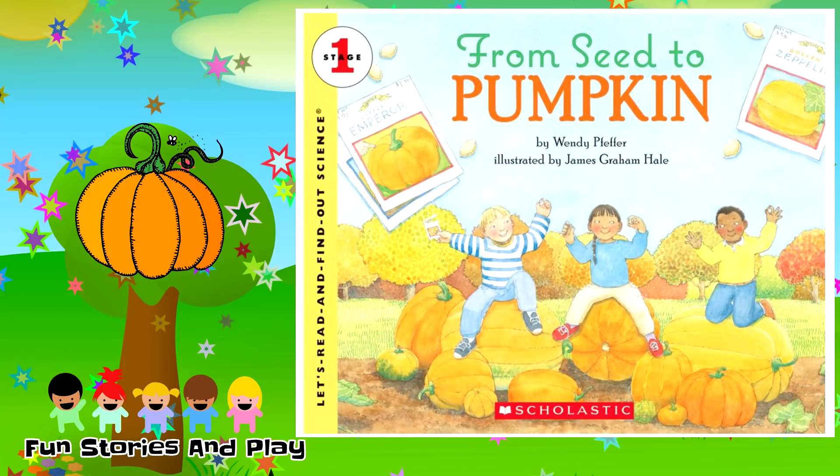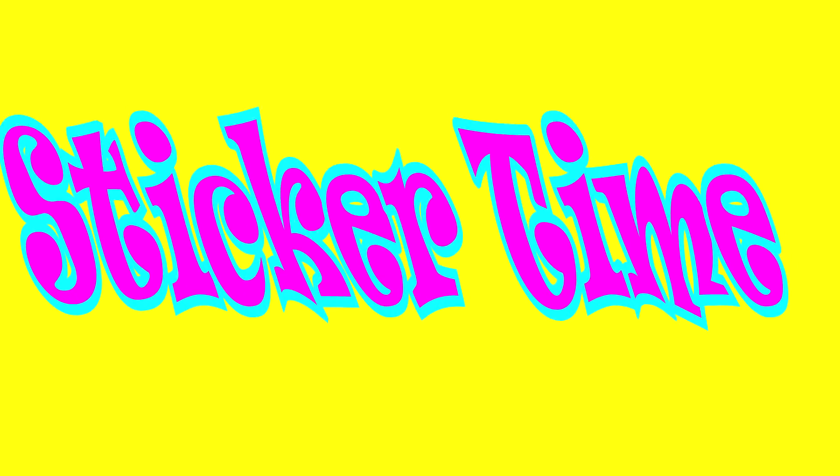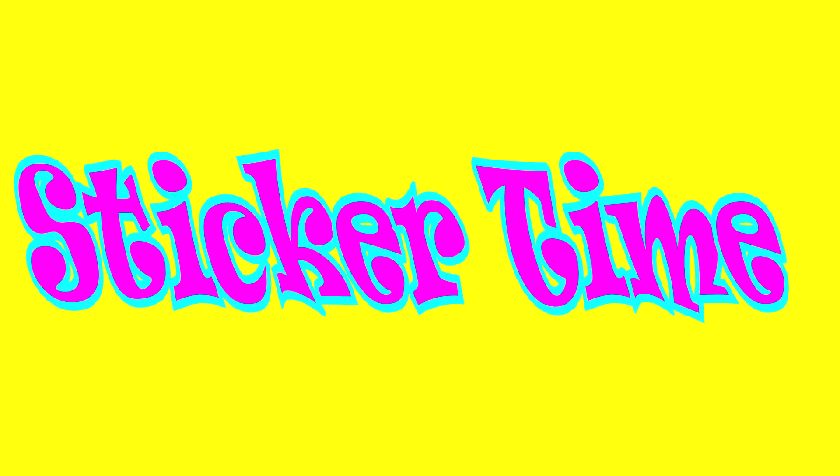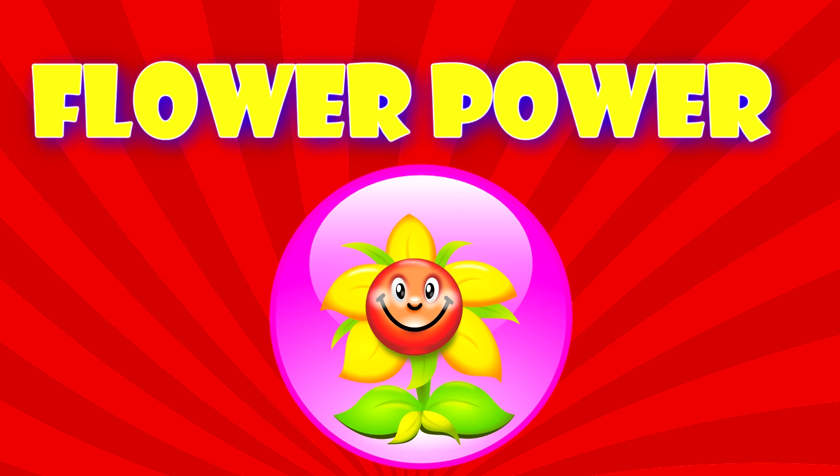And that was 'Seed to Pumpkin' by Wendy Pfeiffer. In the back of this book they have a section called 'Find Out More About Pumpkins,' and they also have a yummy recipe for roasted pumpkin seeds and even a science project of how plants drink water. Now it's sticker time, and today's sticker is Flower Power.